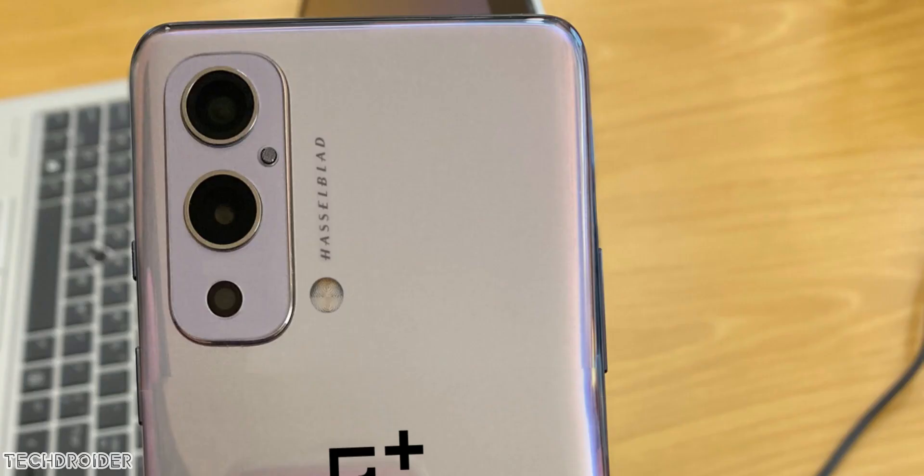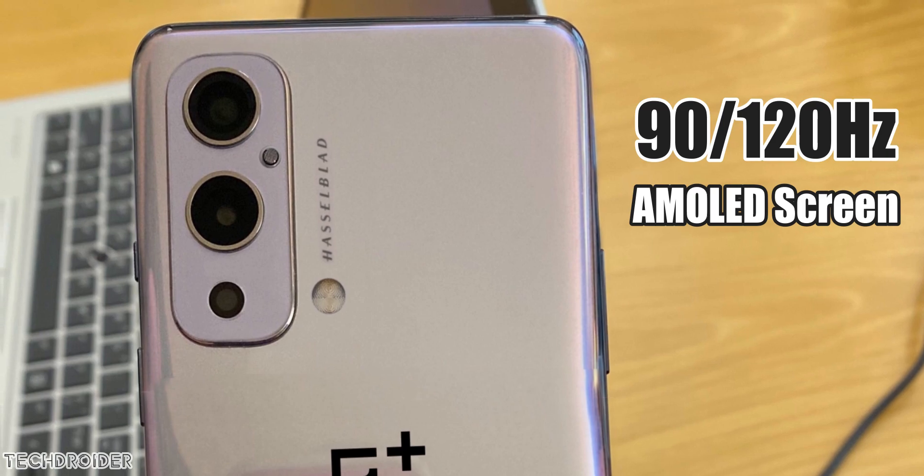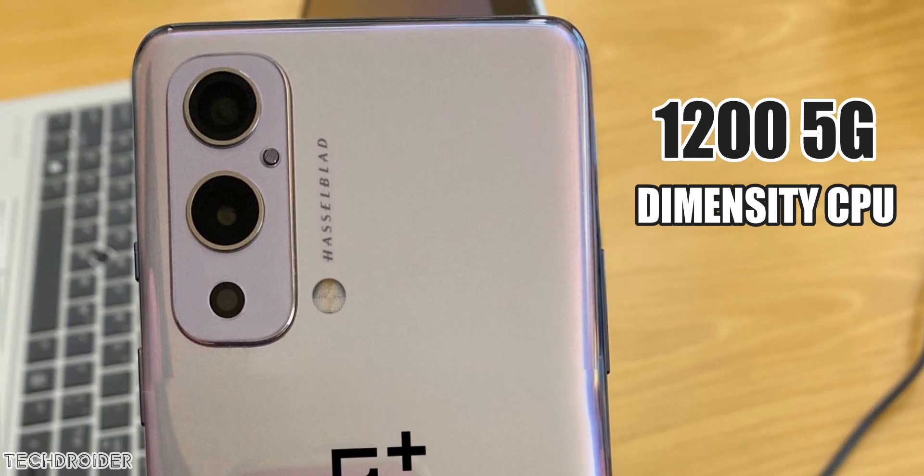If you can wait, it's surely going to be an amazing device with the IMX766 Sony camera, a nice high refresh rate display, and the Dimensity 1200 flagship CPU.